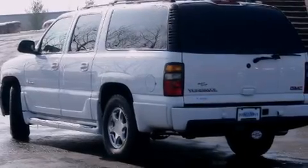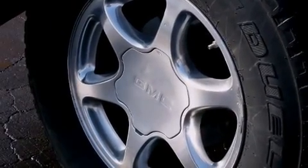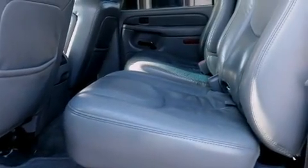You're going to love the 2004 GMC Yukon XL1500. Under the hood, you'll find an 8-cylinder engine with more than 300 horsepower, and all-wheel drive keeps this model firmly attached to the road surface.